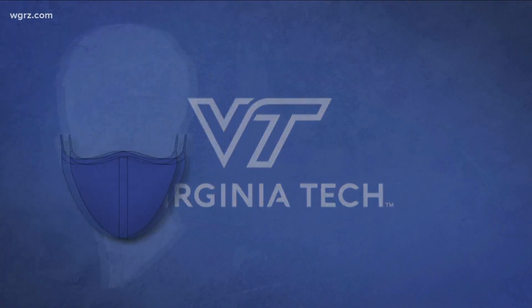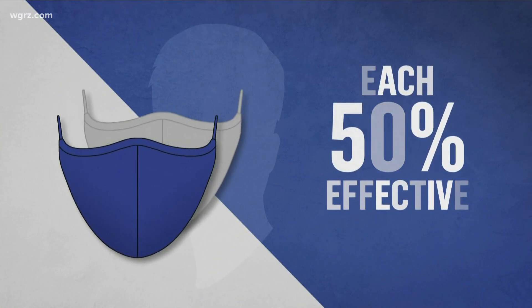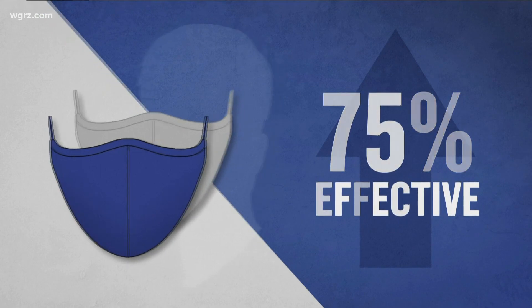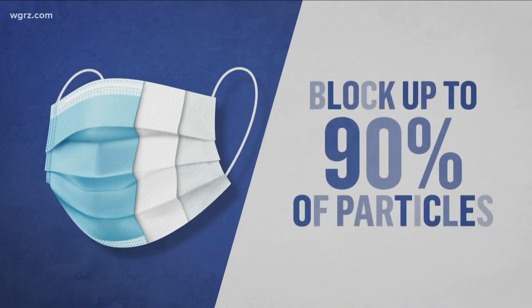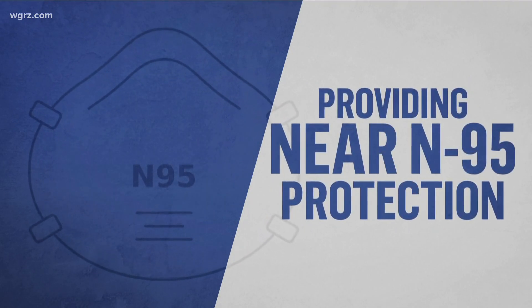It helps protect you better and it helps protect others. Researchers at Virginia Tech found that layering two cloth masks will increase efficacy from 50 percent to 75 percent. And wearing a three-layer mask can block up to 90 percent of particles, providing near N95 protection.